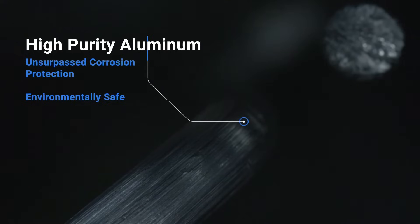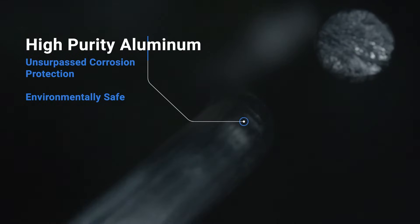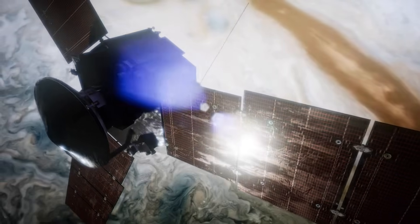One of the main characteristics of why aluminum works is it just has the elemental properties of resisting corrosion in certain environments. High purity aluminum has a very high corrosion resistance.